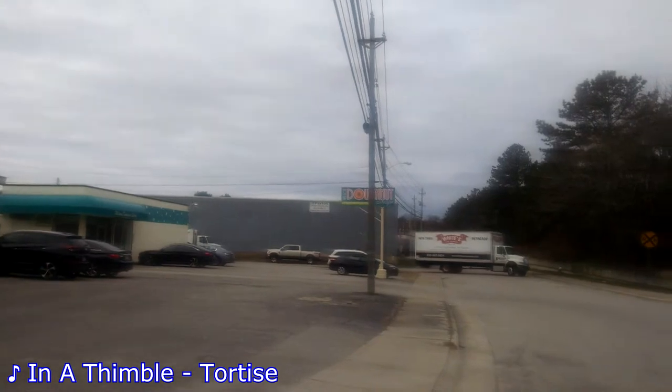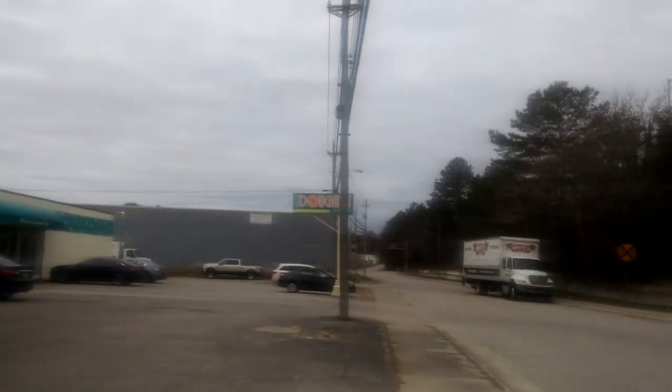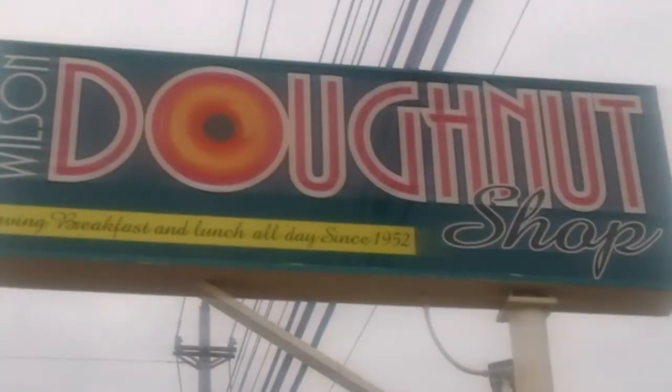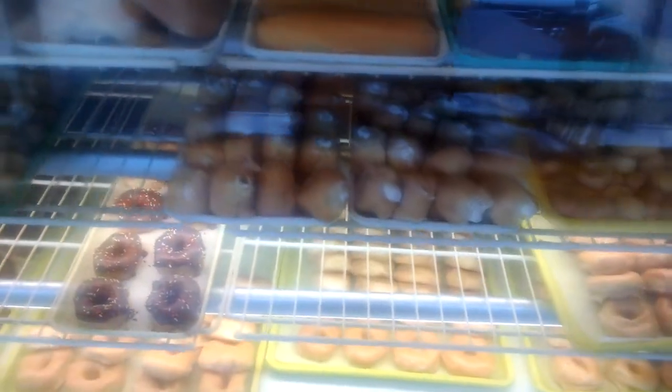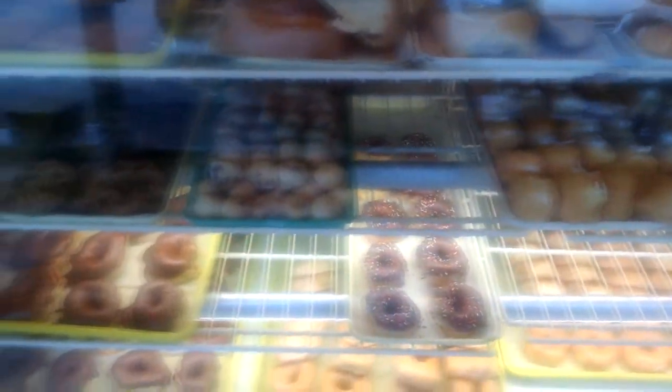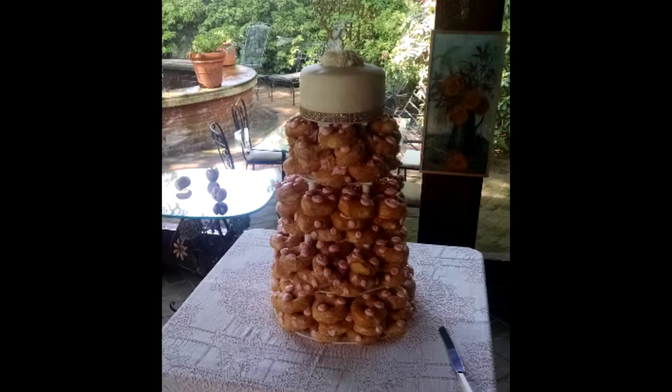First up, let's head over to the Wilson Donut Shop for some breakfast. This place has been a mainstay here in Wilson since the 50s — the perfect place to pick up a box on the way to work. Not only do they serve breakfast and lunch, they also make donut hole cakes. It's as awesome and artery-clogging as it sounds.